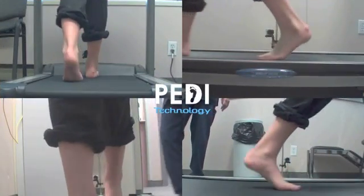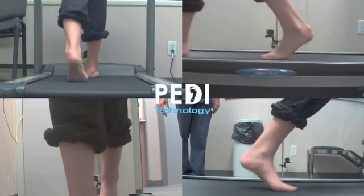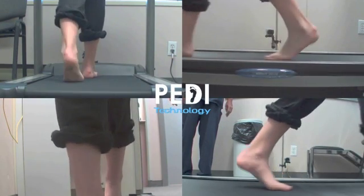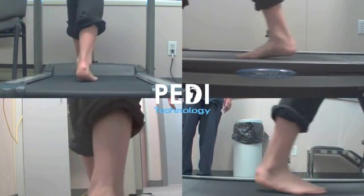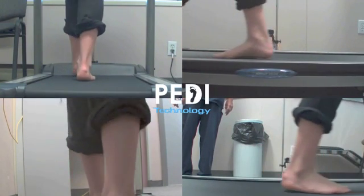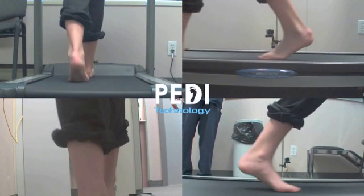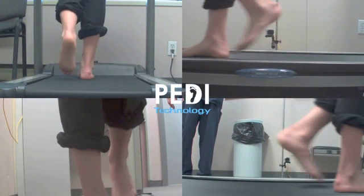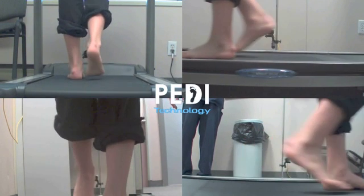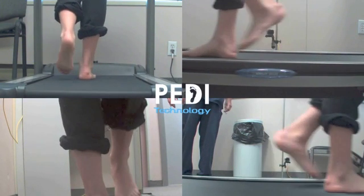In reviewing these video files in combination with all the other collected information — physical findings, x-ray results — it's fascinating and truly enlightening for most subjects. Time and time again we hear patients claim, 'I've never really understood before what was happening to me.' This newfound level of understanding makes the patient better able to choose a course of treatment that suits their needs. It also produces better results in the treatment plan because with their increased understanding, they have an increased level of compliance.